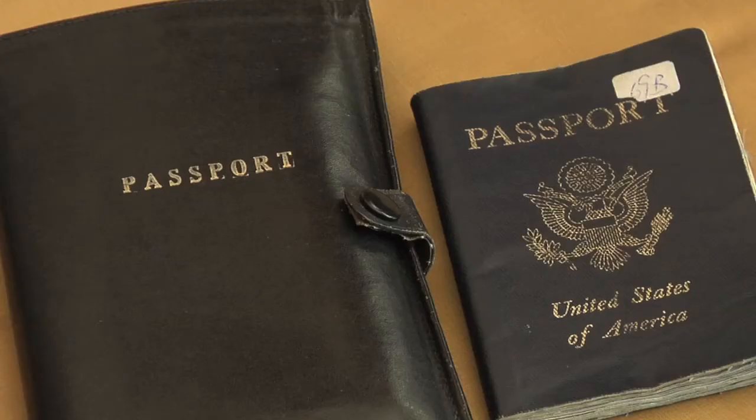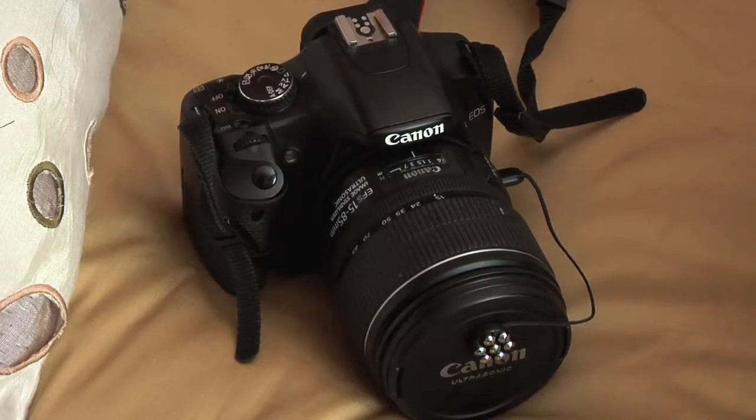You need the essentials: money, your credit card, and some form of picture ID. You also want to take your phone either to make calls or to take pictures. And if that doesn't suffice, you might need a separate camera to take still pictures or a video.